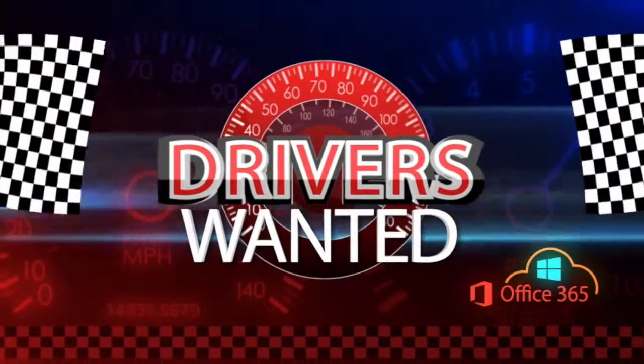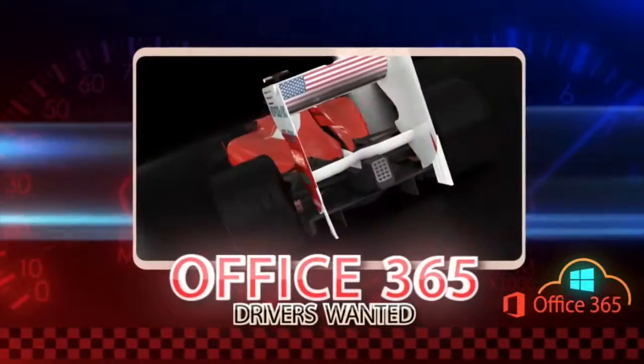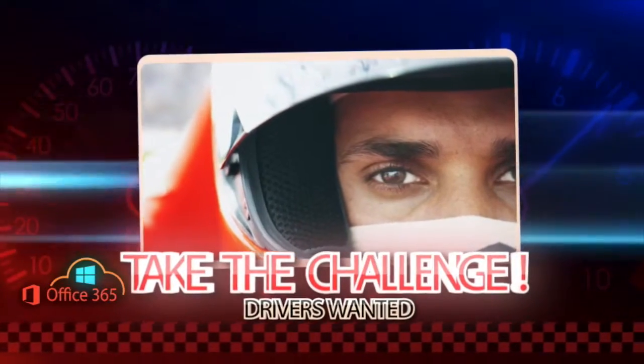Drivers want it! You're invited to start using Office 365 and take advantage of its new capabilities and productivity improvements. So come on, take the challenge and install it now.